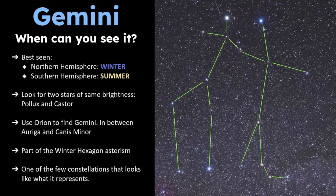You also want to use Orion to help you find Gemini, and oftentimes Auriga and Canis Minor can help as well. Gemini is part of the winter hexagon asterism, which we'll look at later in this video. It's one of the few constellations that actually looks like what it represents.